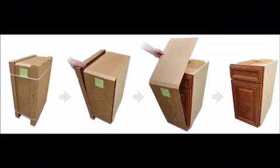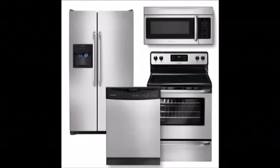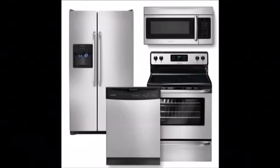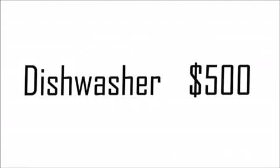Now let's price out the appliances. We're going to go with the Frigidaire Gallery series — nice stainless appliances and a good quality product. We're going to budget $950 for the fridge, $600 for the stove, $500 for the dishwasher including installation (the dishwasher itself will be closer to $400), and an over-the-range microwave with integrated fume hood for $250.